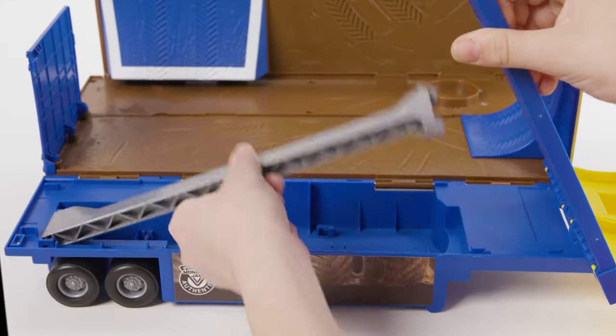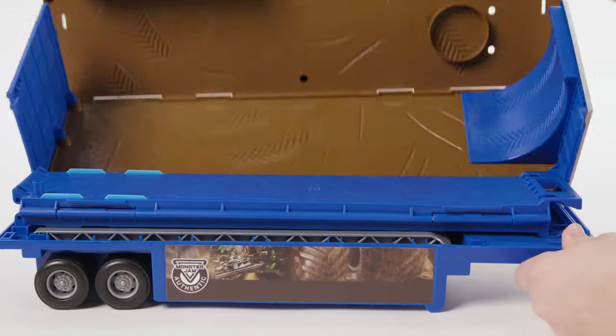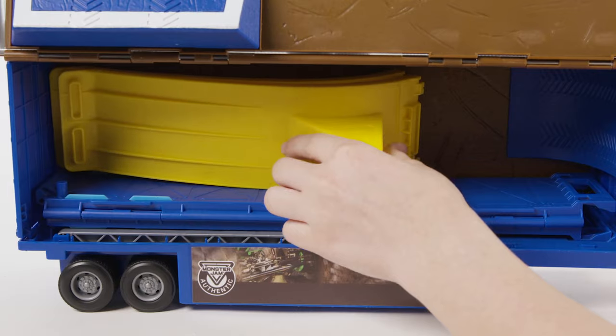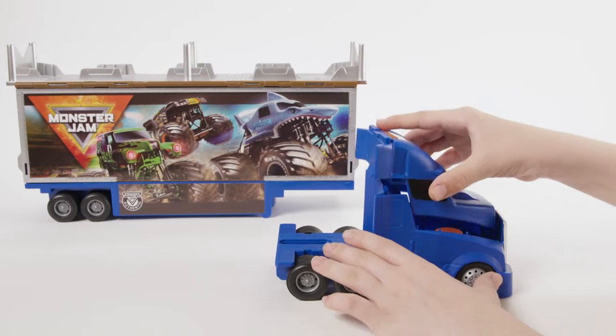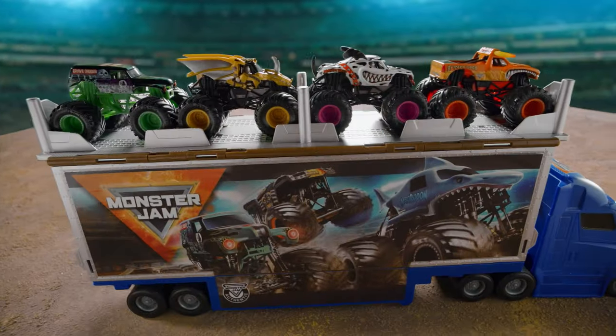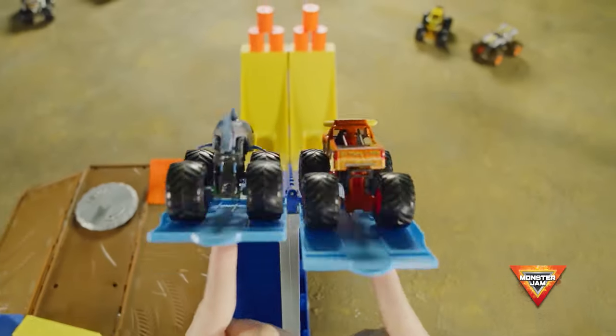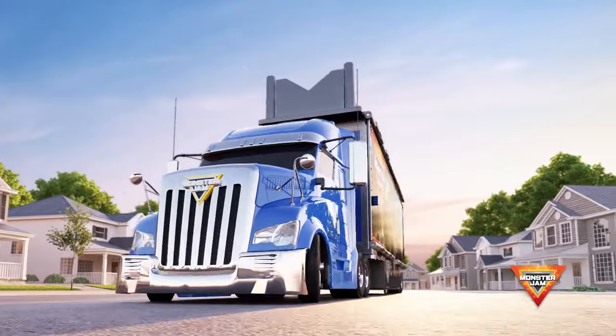When you're finished playing, easily fold up the playset and store all of the contents inside. You can fit a 1/64th scale Monster Jam truck inside the hauler's container and four of your favorites on top. Now you're ready to head to the next Monster Jam event. Bring home side-by-side racing action with the Monster Jam Transforming Hauler playset.